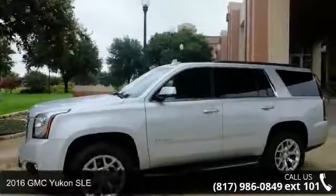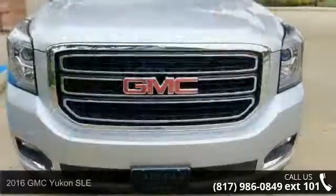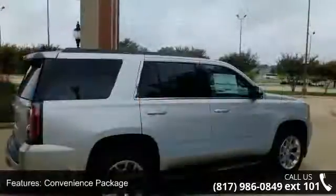Arrive in style with this 2016 GMC Yukon SLE. If you are looking for an automobile with great features, look no further. Enjoy these notable features: